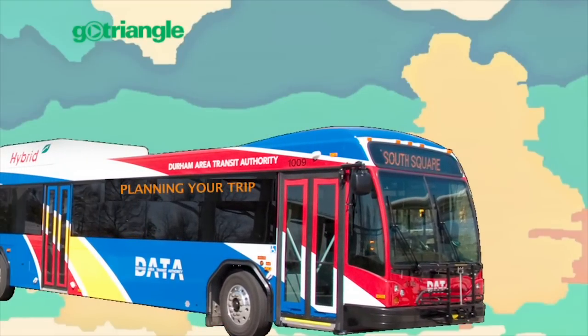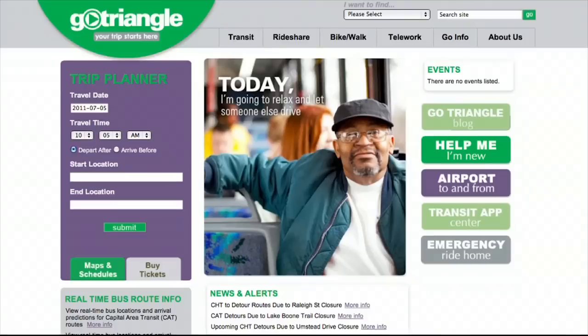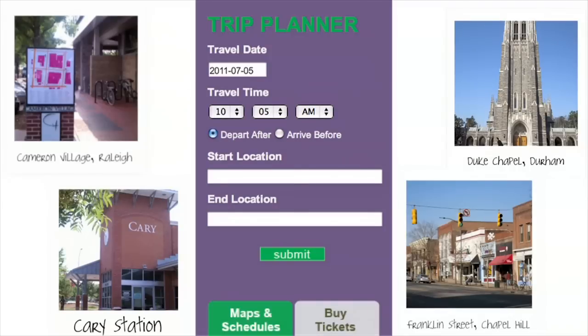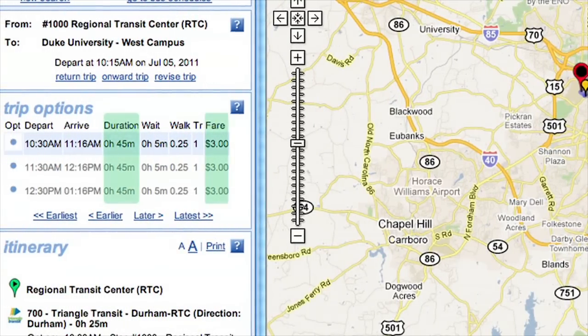Planning your trip. Before heading out the door, it's always best to do a little research. Simply visit GoTriangle.org and using the Trip Planner on the left-hand side of the screen, enter the travel date, time of departure, start and end locations, then click Submit. The Trip Planner will provide trip options including duration and fare.